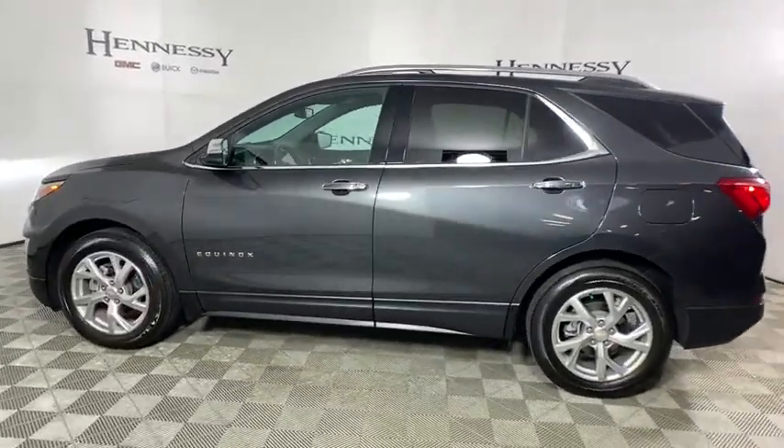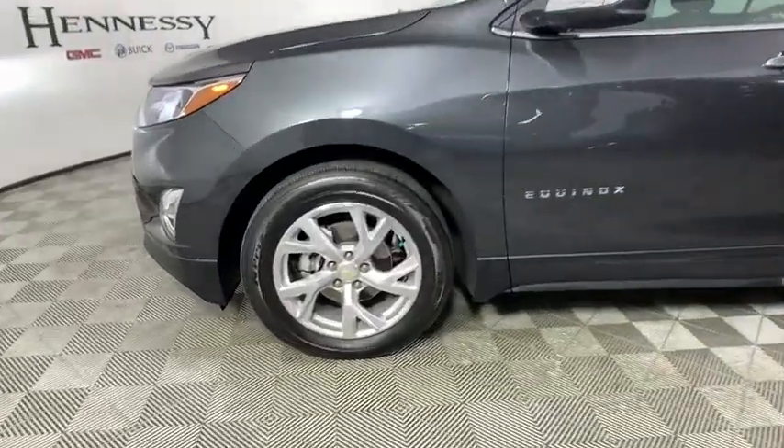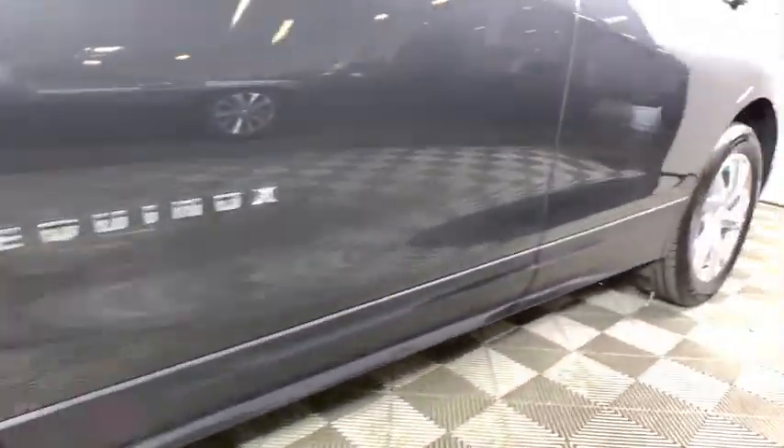Rear window defroster, trip computer, heated front driver and passenger seat, fog lights, brake assist, Sirius satellite radio.